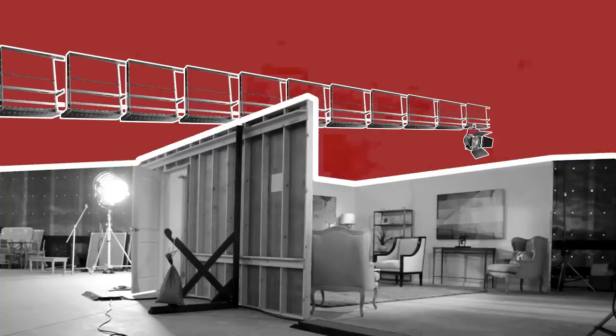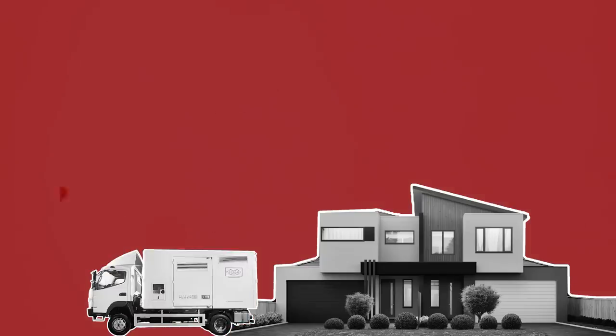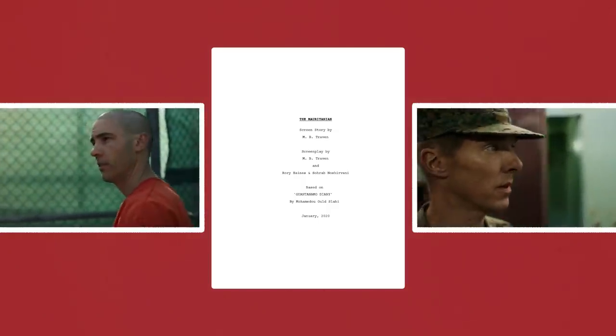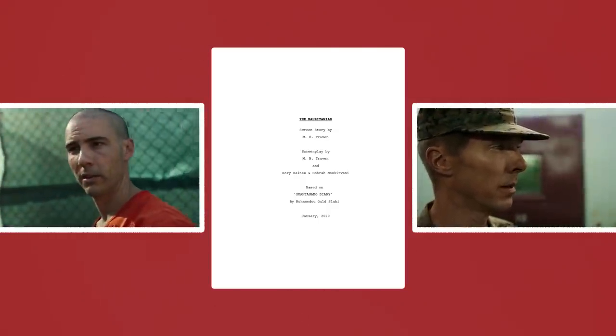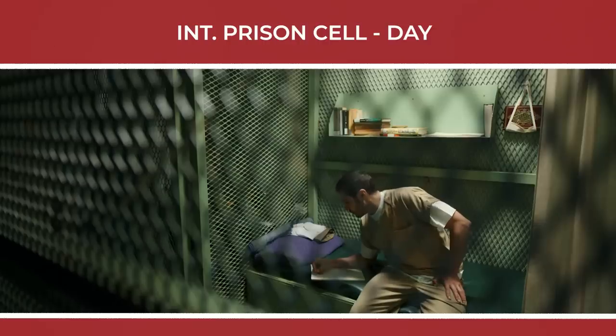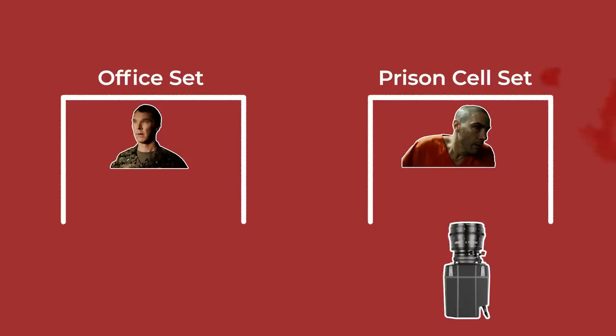The first considerations are time and money. Even though it's costly to rent studio space and build a set from scratch, sometimes this is still a cheaper option than shooting on a real location. For example, some scripts may require multiple scenes shot in a diverse range of interiors — it may be cheaper and easier to build one tent set, one interrogation room set, one office set and one prison cell set next to each other in a studio, which the crew can quickly bounce around between.